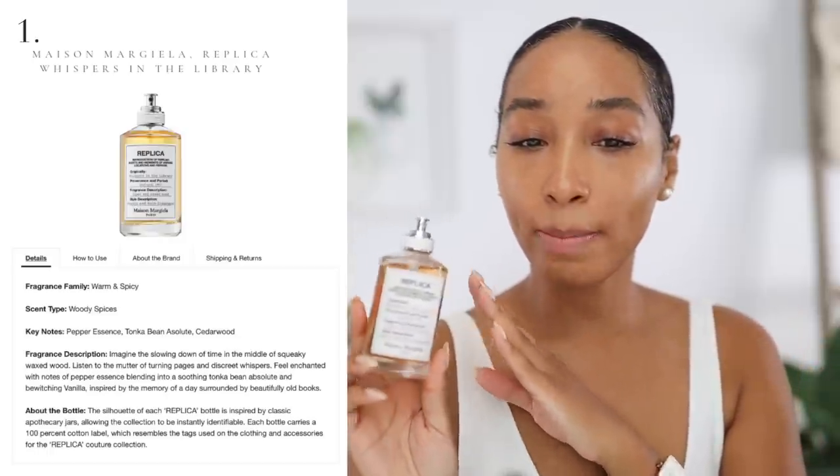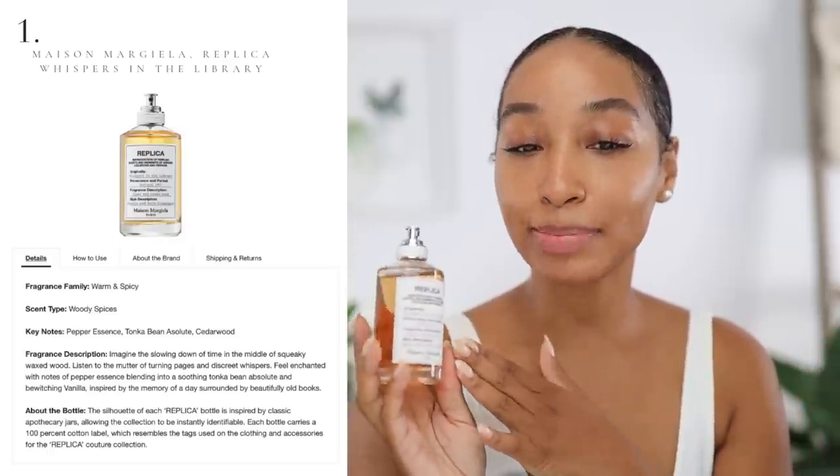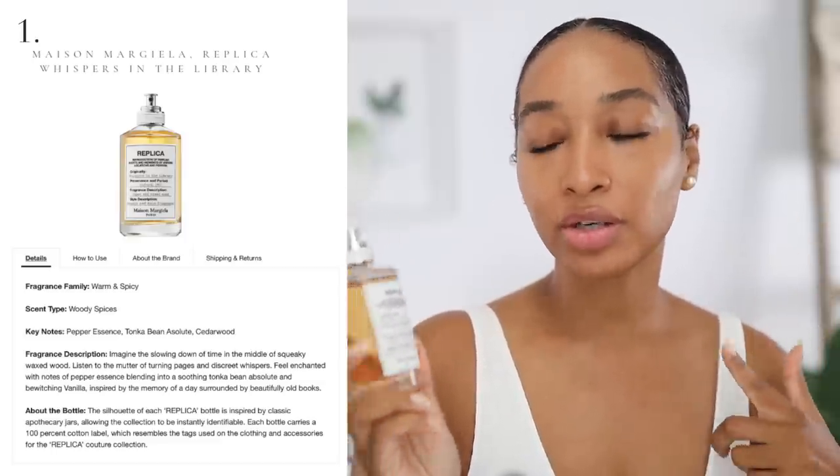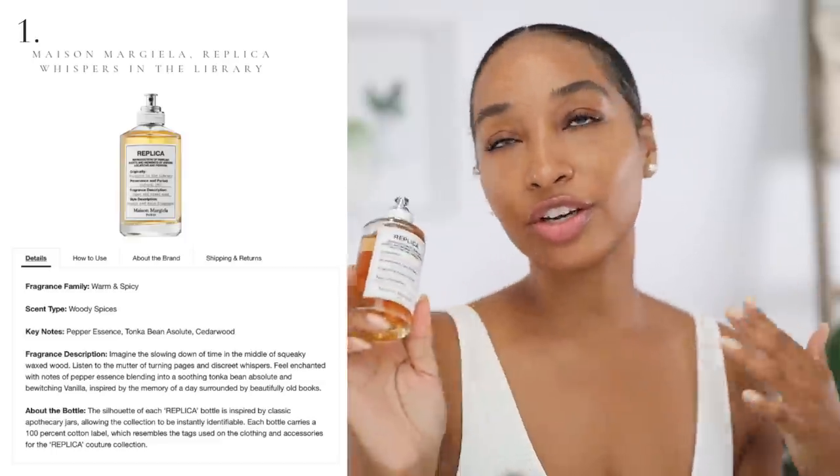The scent type is a woody spicy scent. Predominant notes here are pepper essence, tonka bean absolute, and cedarwood. I actually went to the launch party here for this fragrance in New York. You kind of never know what to expect for a new release — you hear people buzzing about the fragrance, but you don't know what to expect until you actually try it. Tried the fragrance that night and I was like, wow, this is going to do well. It's really likable. And a month later, I still feel the same way.